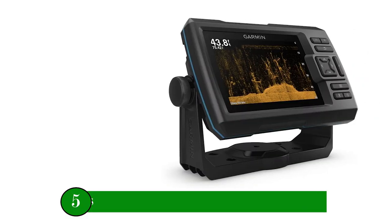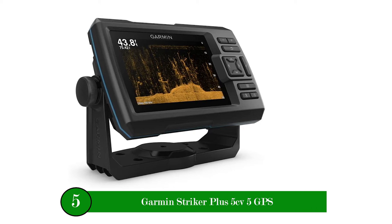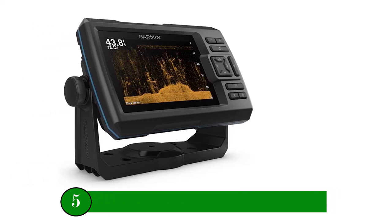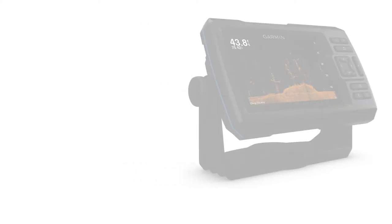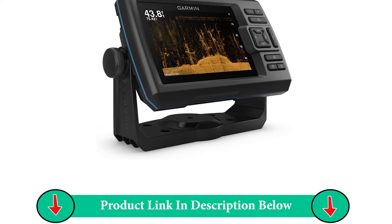Number five product: Garmin Striker Plus 5CV GPS. The Striker Plus 5CV fish finder with a bright 5-inch display and built-in GPS features Garmin CHIRP traditional sonar, Garmin CHIRP ClearVü scanning sonar, and Quickdraw Contours map-drawing software, which stores up to 2 million acres of content with one-foot contours.